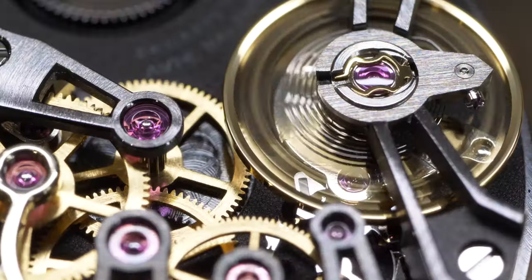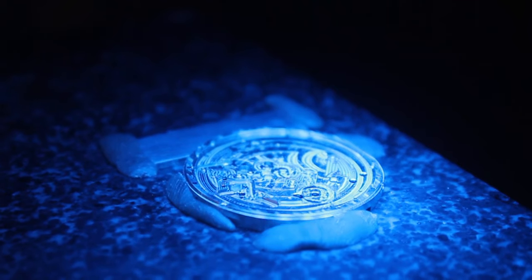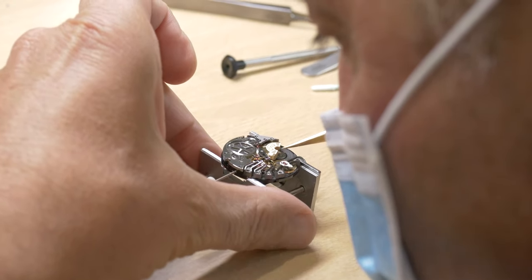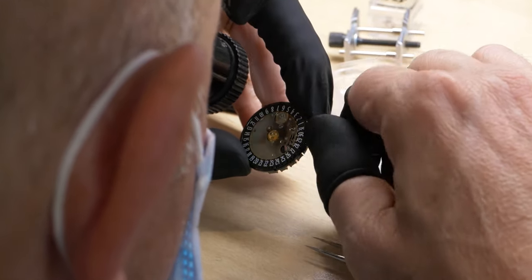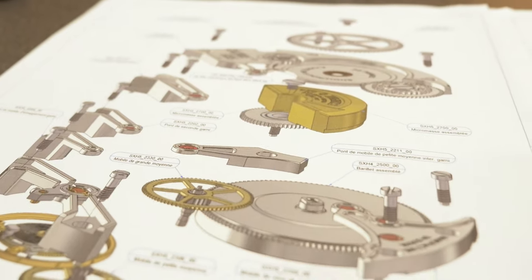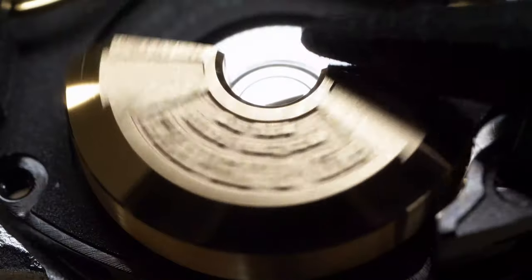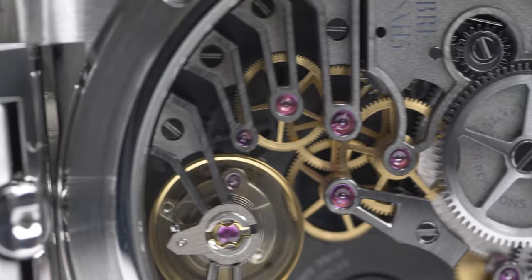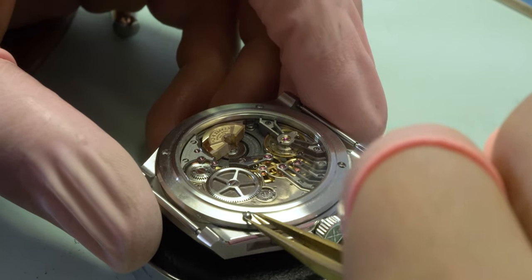Creating a movement like this means every component offers a variety of potential failures — that's the reason why so few people create a base movement. Working on the debugging, we were confronted with a winding power that was not as high as we wanted. So we introduced some changes: the movement will no longer have a 100% recycled gold micro rotor, but a 100% recycled platinum micro rotor. We have also reworked the anglage, the six inward angles, and different aspects of aesthetics. We're giving a heads up on what the new movement will look like, which will be released in October.